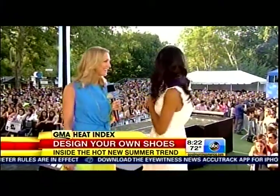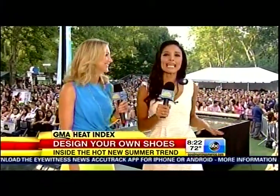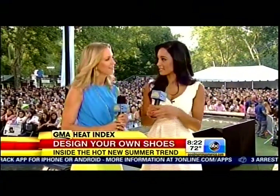It is the perfect fit. Good morning, guys. Do you ever feel like you can't find exactly what you want, when you want it, when it comes to shopping? Well, for instance, shoes.